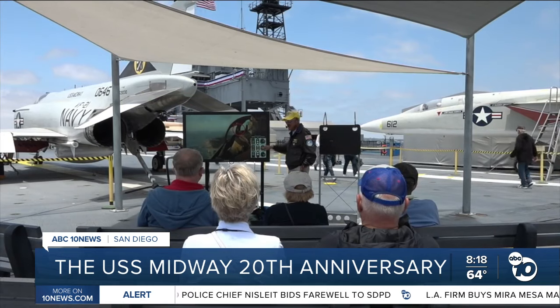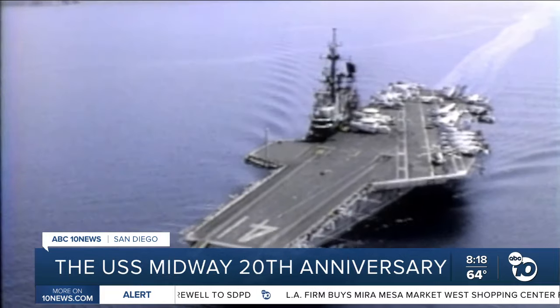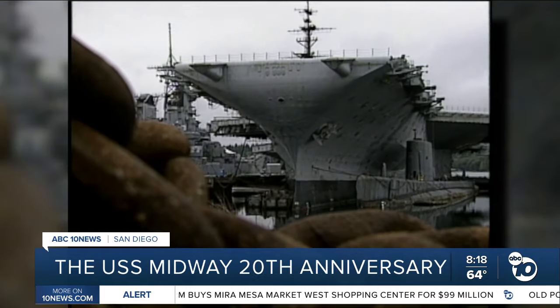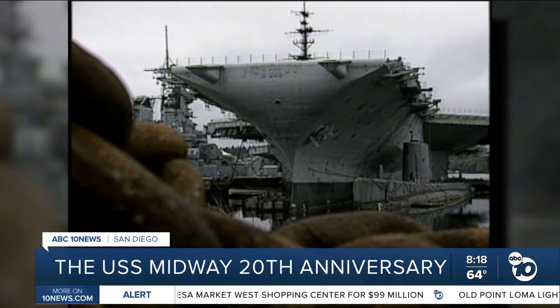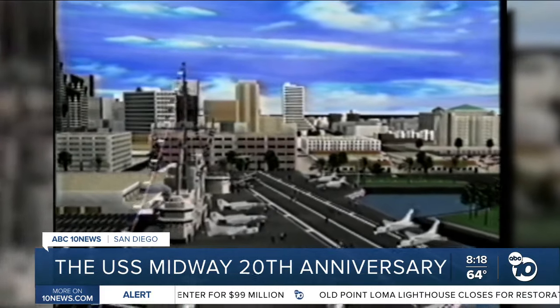It took 12 years of work behind the scenes to allow our nation's heroes to keep serving aboard the aircraft carrier. The warship was decommissioned in April 1992, but remained in Bremerton, Washington until 2003, when it was donated to the San Diego Aircraft Carrier Museum Organization. We stuck it out for 12 years to get all the permits and approvals — three times as long as it took America to wage and win World War II.